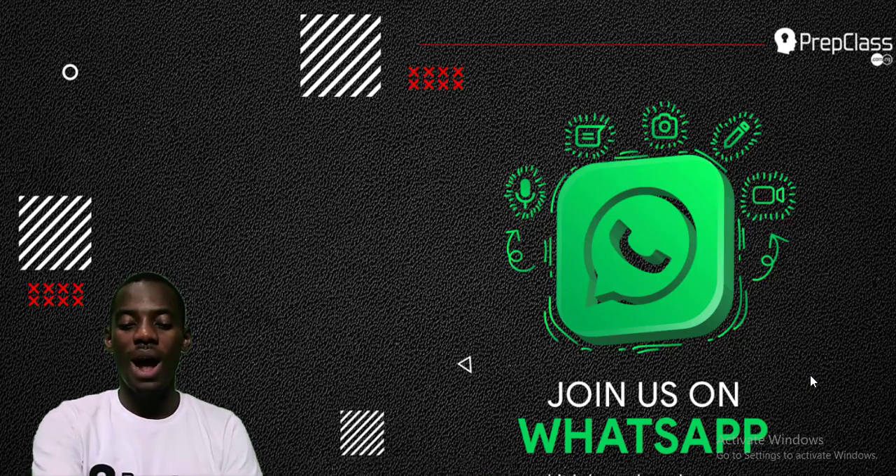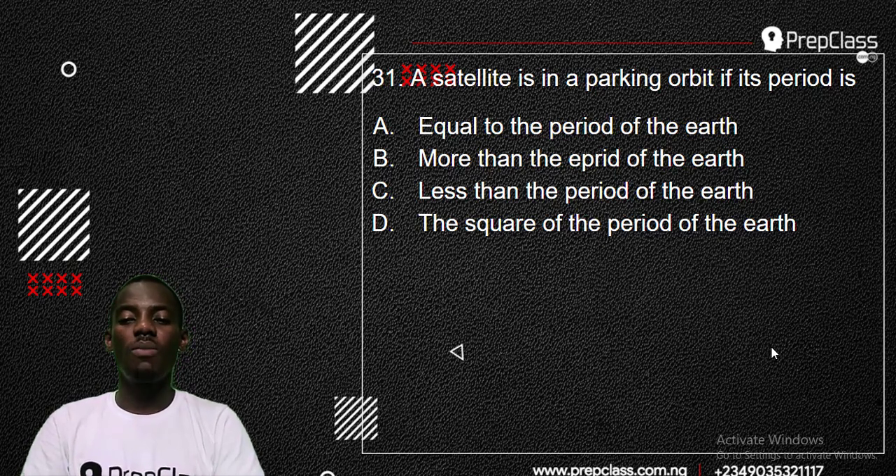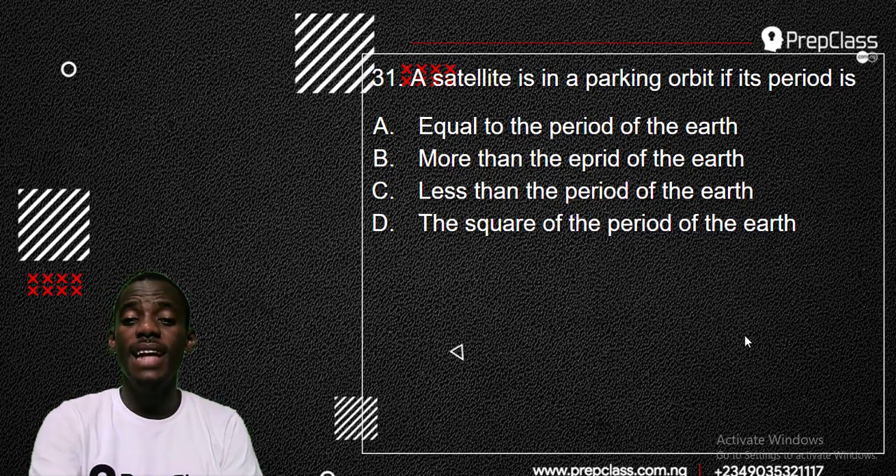Let's look at number 31. Physics number 31 says: a satellite is in a parking orbit if its period is what? What happens to the period when the satellite is said to be in a parking orbit? Is it equal to the period of the Earth, more than the period of the Earth, less than the period of the Earth, or the square of the period of the Earth?